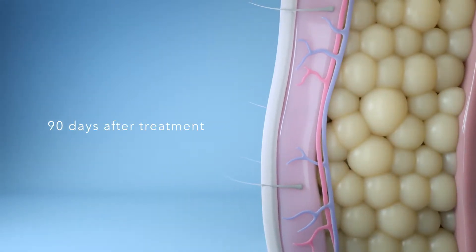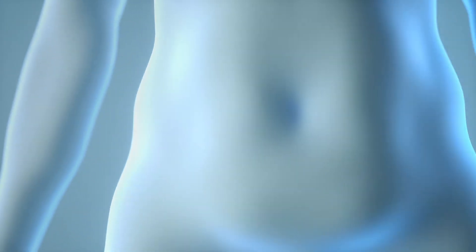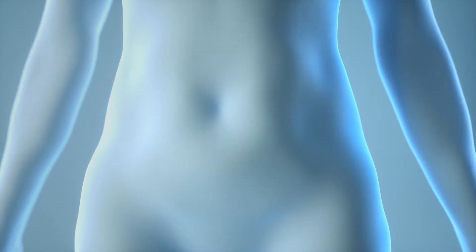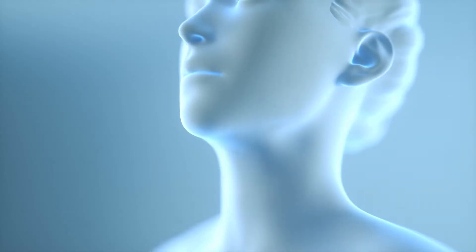There is no harm to surrounding nerves or skin. The result? Up to 20-25% fat layer reduction in the treated area. Best of all, once the treated fat cells are eliminated from the body, they're gone for good — all with little to no downtime and no surgery.